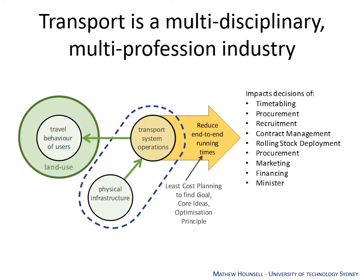Transport is multidisciplinary. The transport service partners include timetablers, those who do procurement, recruitment, contract management, those who design and build the rolling stock, and those who do the marketing, all the way up to the minister. They are the ones essential to determining what the transport operations are, and in the longer term, what infrastructure is physically built. In order to reduce the end-to-end runtime and improve capacity, those people need to coordinate and collaborate in order to achieve better operations and more efficient and productive systems.